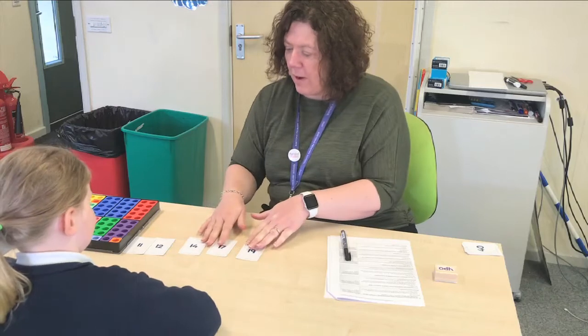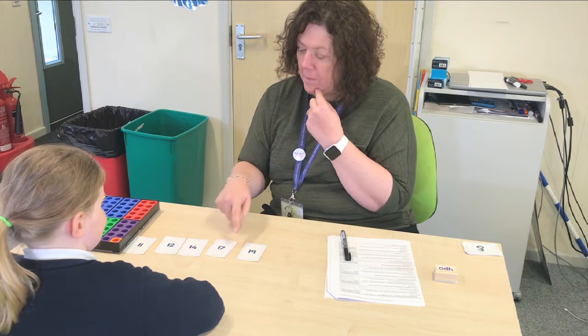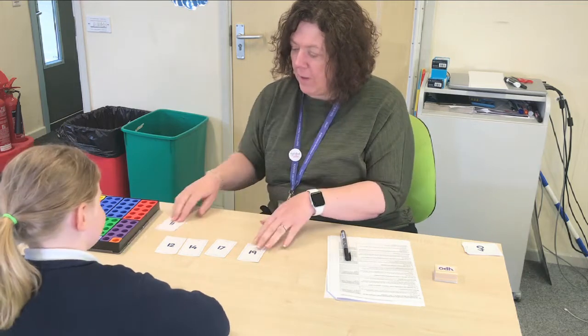Thank you very much. Very good. Can you say the numbers for me? 11, 12, 14, 17, 19. Thank you very much.